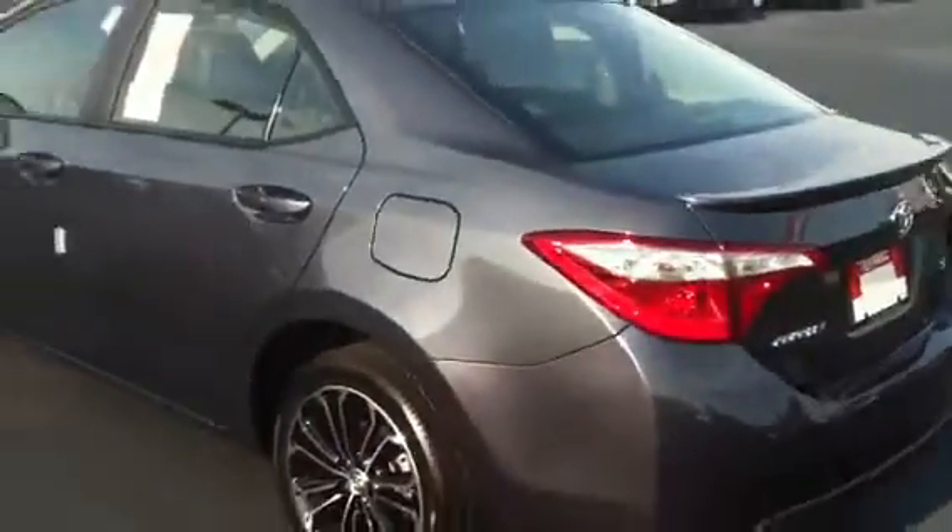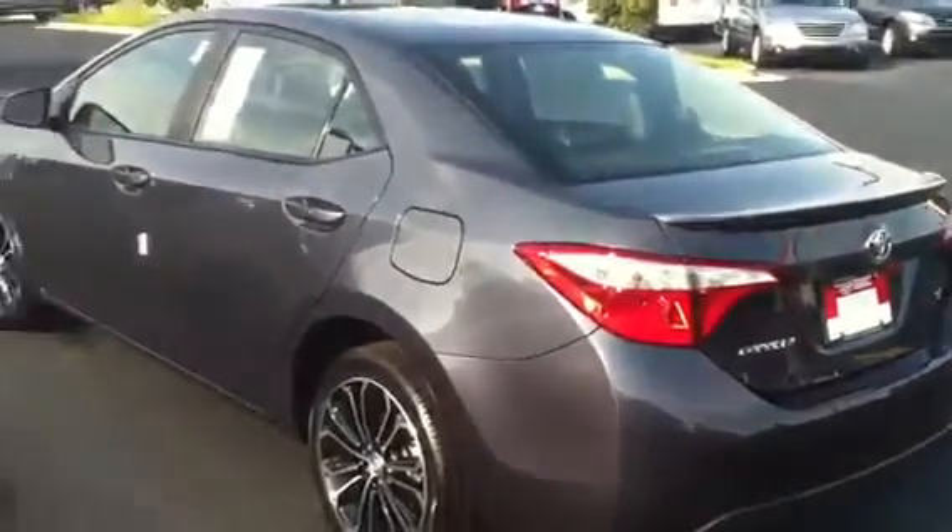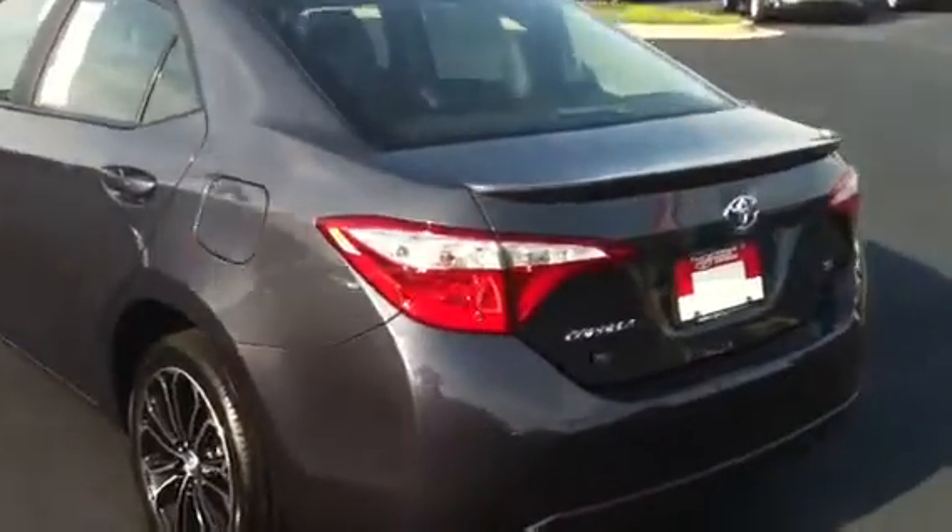I really like these cars. You know what the best thing about them is? The ride. It's like a luxury ride — like a little Lexus. It's an incredible ride.